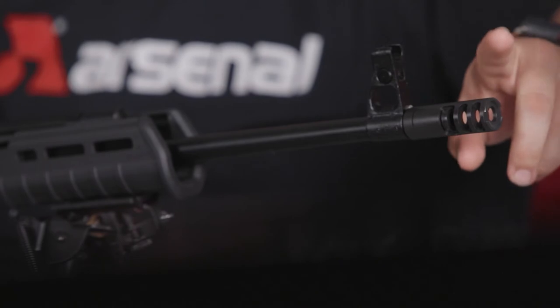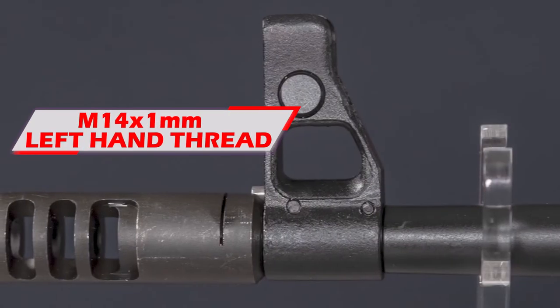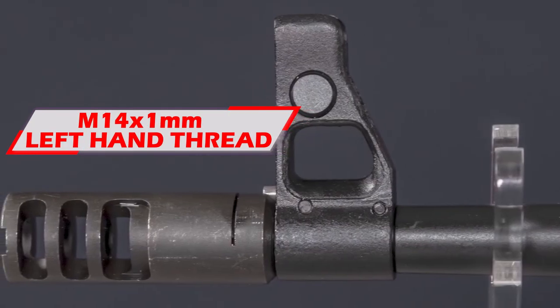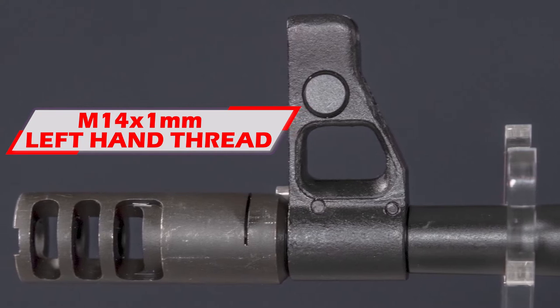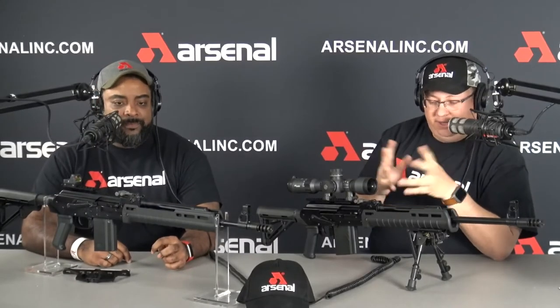What hasn't been around is those calibers on the Molot Veper platform — even more so on the Molot platform. We also have the AK-20 style muzzle brake, which is M14 by 1 thread. So you can put your own muzzle brake on there, do your own suppressor — suppressor ready. Anything you want.